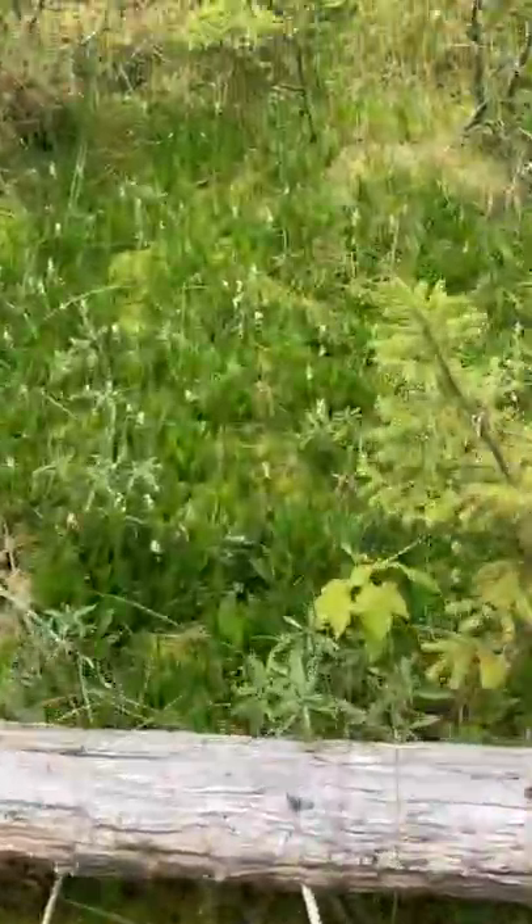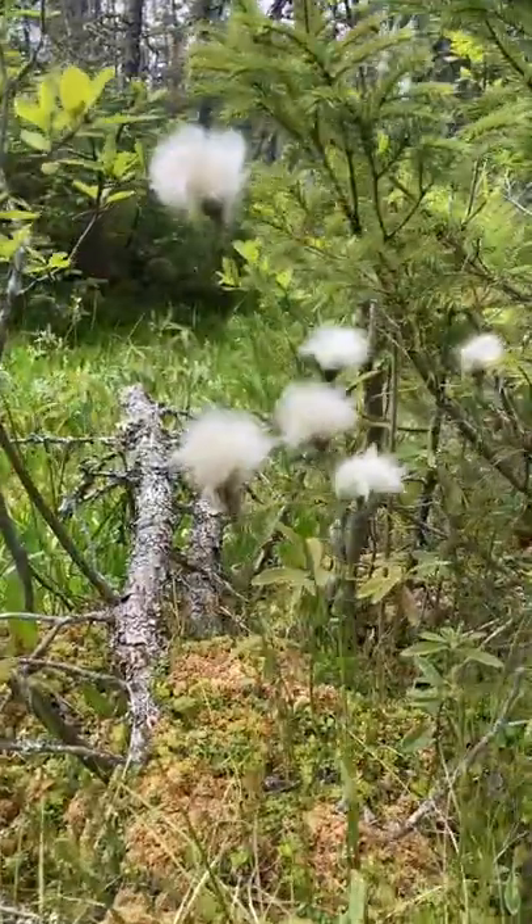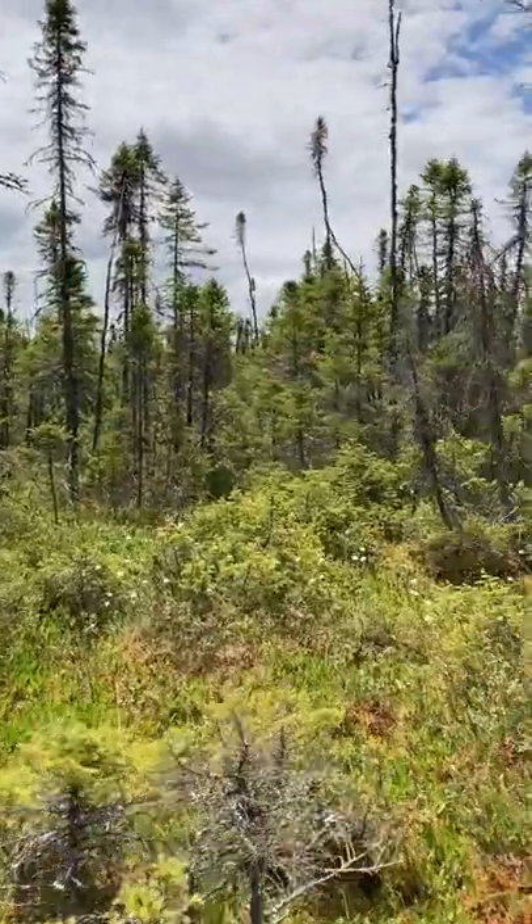Hey everyone, I'm in this really cool black spruce bog on a forest site in Shimagui in southeast New Brunswick. This is a site that we recently conserved and this is pretty cool.